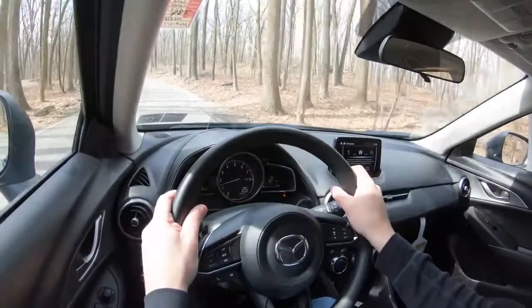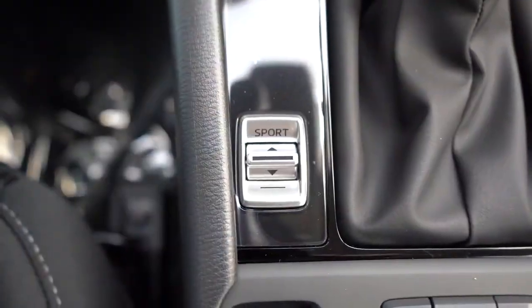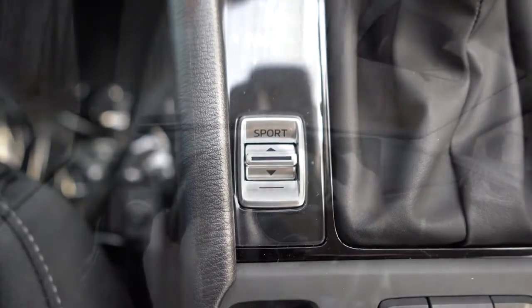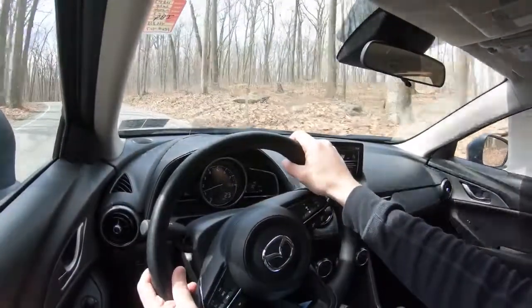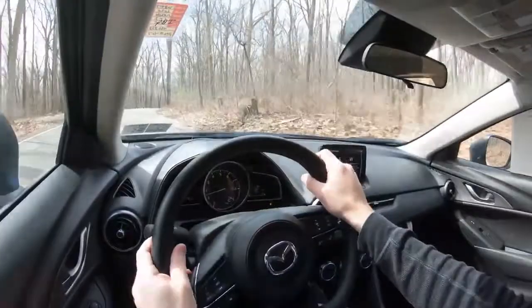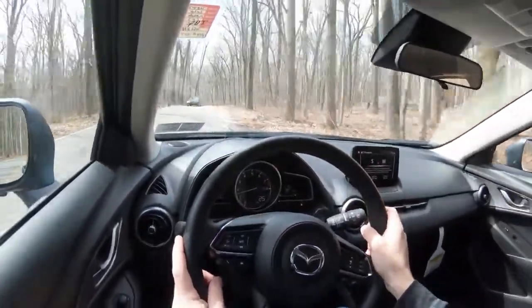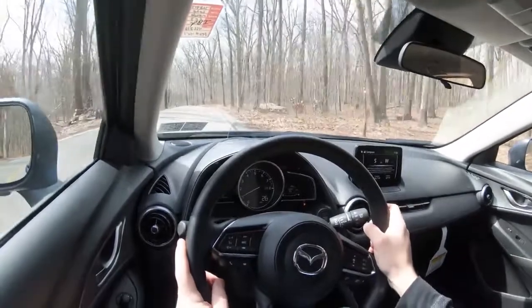Hey, there's another Mazda CX-3 — obviously a pretty popular vehicle! When merging onto the highway, that Sport mode beside the shifter is definitely going to be your friend. It's not the quickest thing in the world, but that is sometimes the sacrifice you make for the amazing reliability Mazda is known for. This is an SUV that is going to last you quite a while.